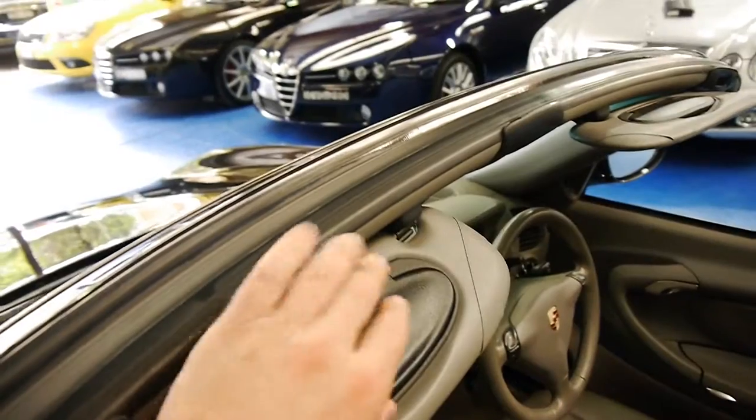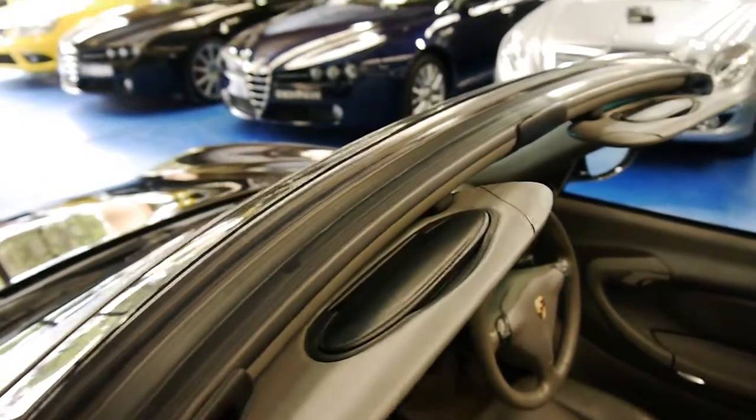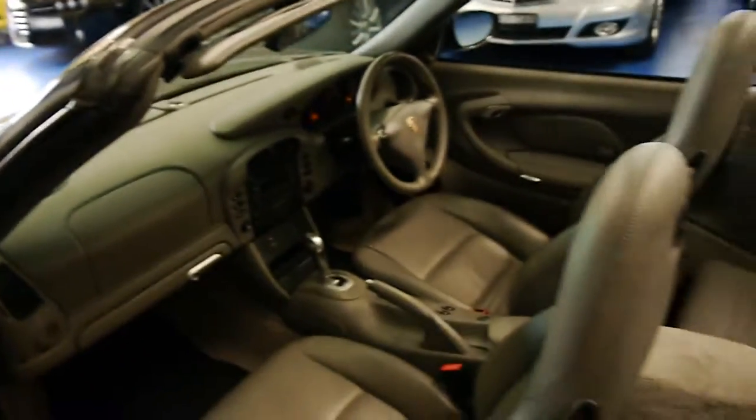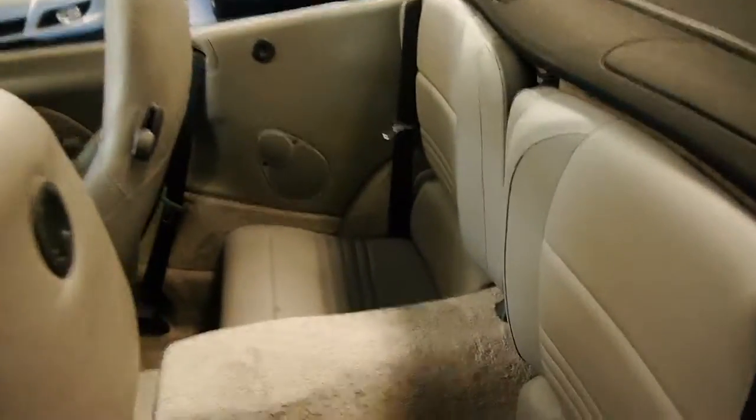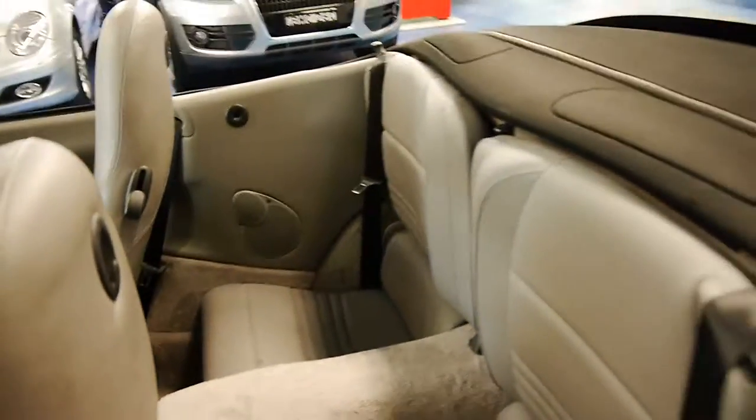The sun visors are very good — sometimes these can break from being parked in the sun. The carpet's very nice, front and back, it's very good, there are no stains or anything.